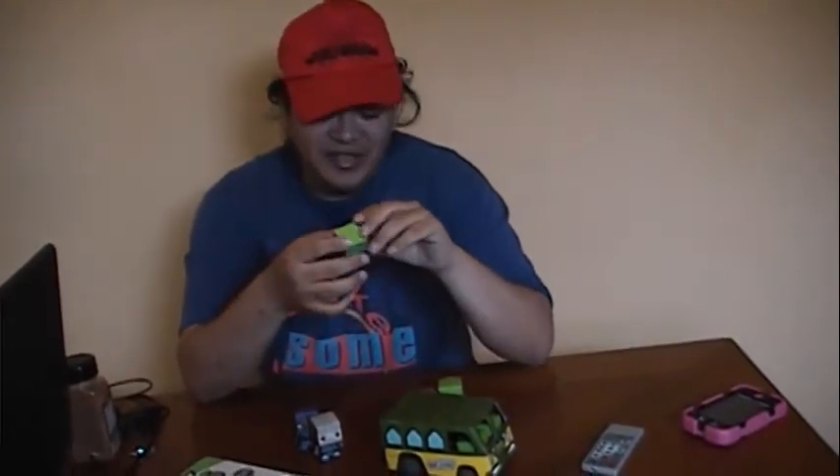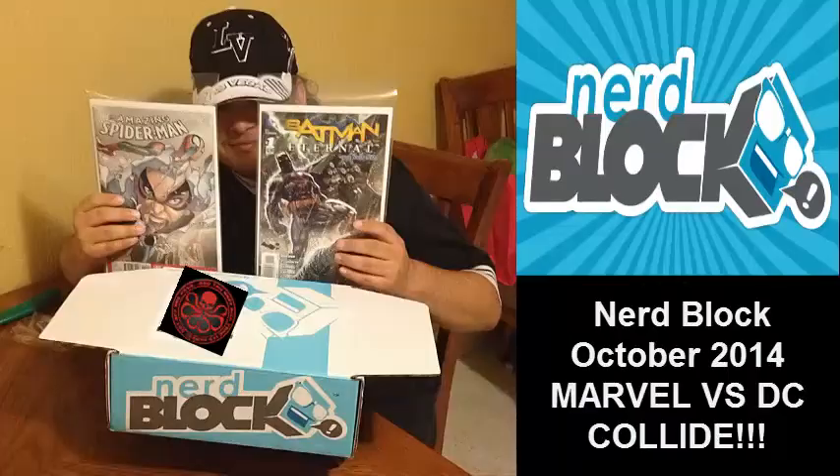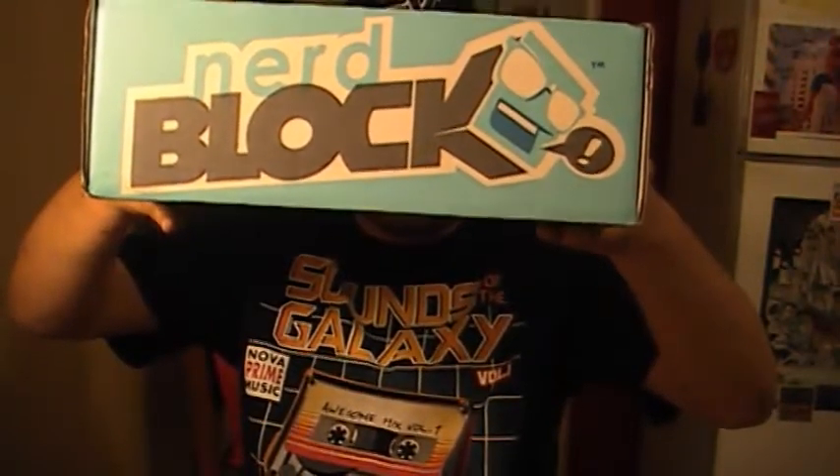Enough about this, guys — let's check out what I got in Nerd Block for this month. Hey guys, Mark Rodriguez here with the October edition of Nerd Block. It's basically one of those subscription boxes where every month you get all these nerdy and geeky type goodies. At first it was just Nerd Block, but then it started doing all these things.